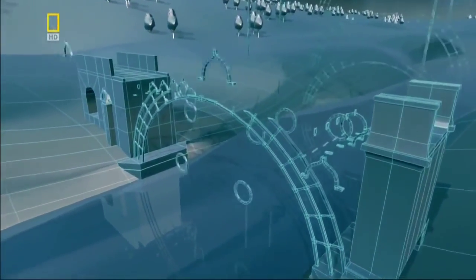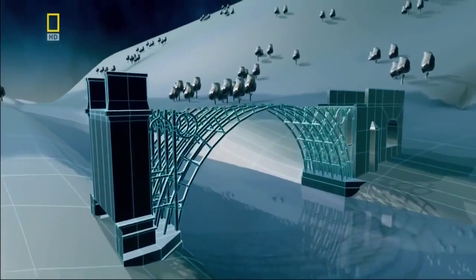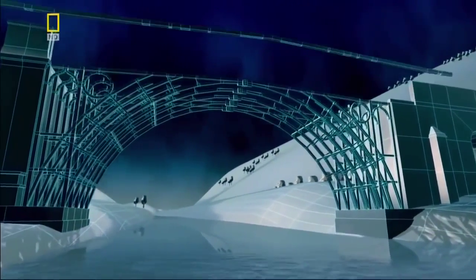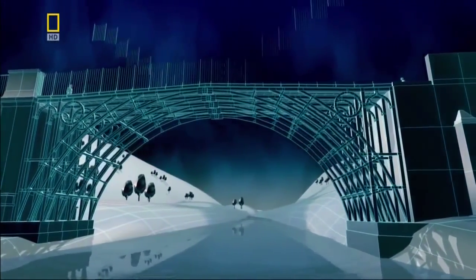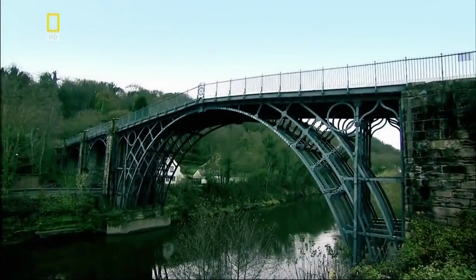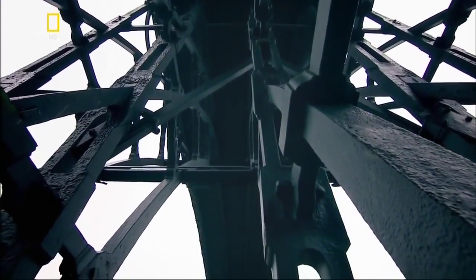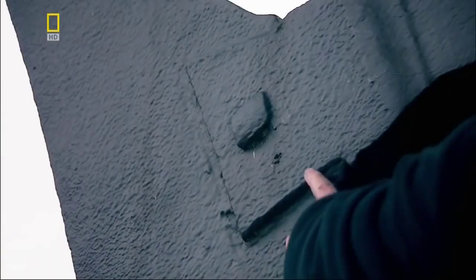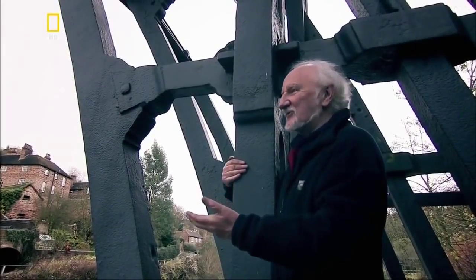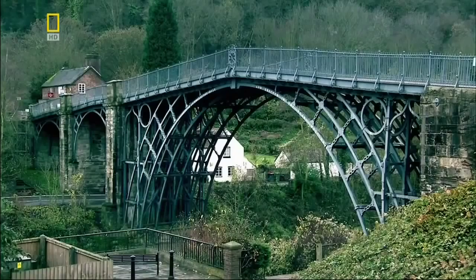It's constructed from 1,700 precast sections of iron. Five semicircular ribs form the bridge's 30-meter-long central arch. Because the structure is comprised of an iron latticework rather than solid stone, the bridge weighs in at just 380 tons. They name it Iron Bridge. Surprisingly, it has the look of something made from wood. It's really quite simple — the joints are dovetail joints, exactly the sort of thing you'd find in a piece of joinery. This was woodworking on a grand scale using iron instead of timber. But it worked — it was a huge success.